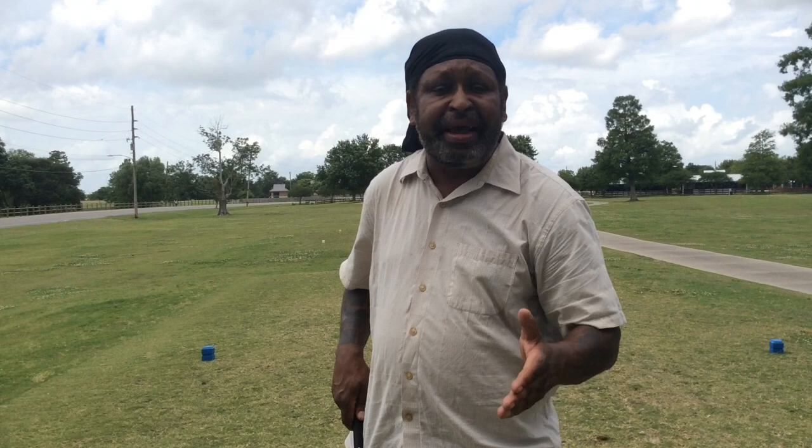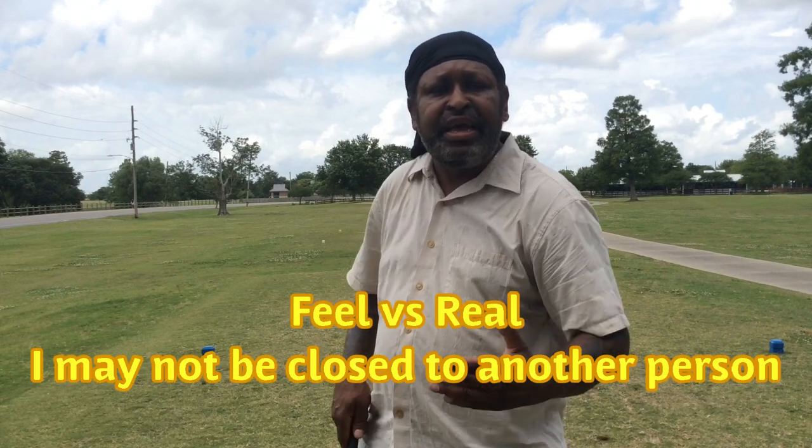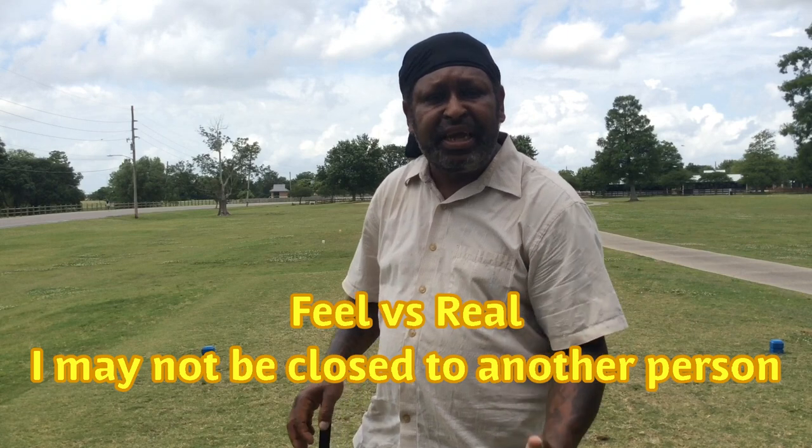I can play from this position. You may not be able to get as closed as I'm going to feel I'm closed. To another person, they may look and say, hey, he's not even closed — they can get even more closed. It's going to be based on your mobility and your flexibility.